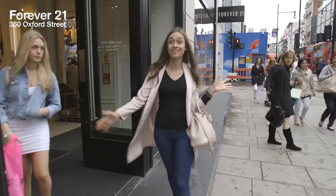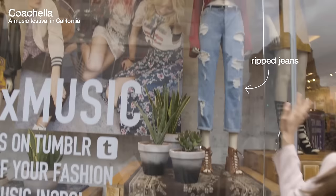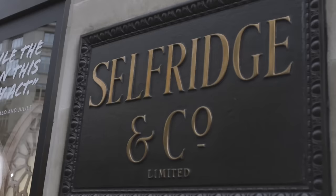Forever 21! This is probably even cheaper than Topshop and with a lot of fashionable style. Look at all of this Coachella vibes. It's really good.